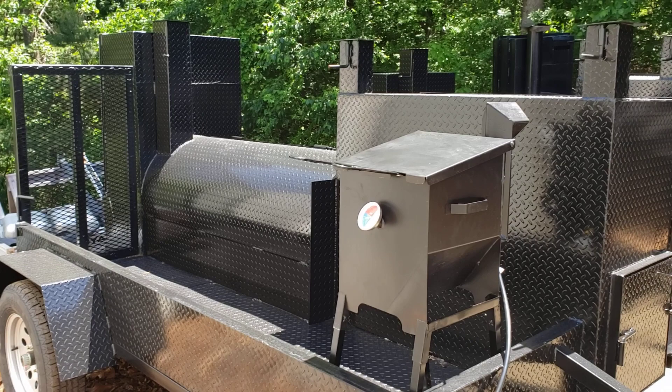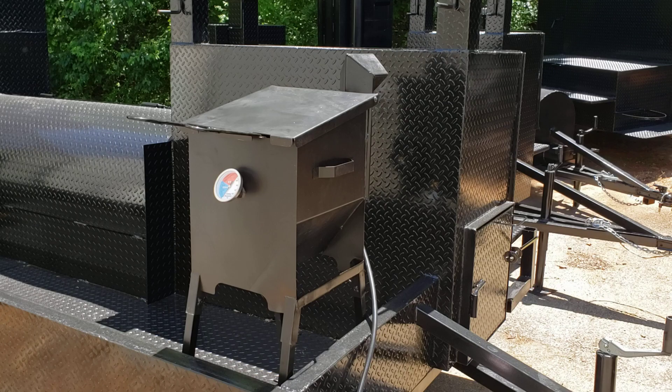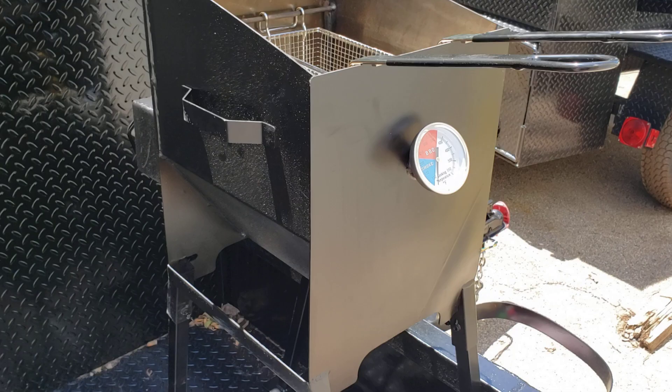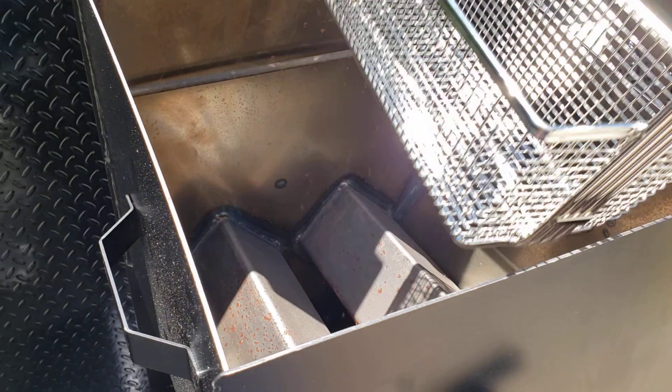Hi, this is Roland, Barbecue Smoker Pros, Brasselton, Georgia. We have some exciting options to show you. We're going to be installing this four-gallon propane deep fryer — for somebody that really wants to do fish, french fries, onion rings, tater tots. This is a four-gallon outdoor heavy-duty deep fryer with double baskets.